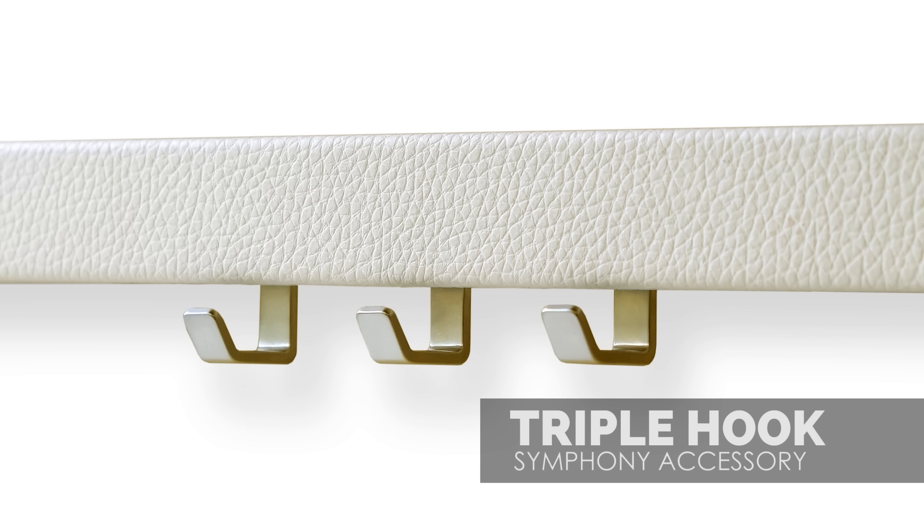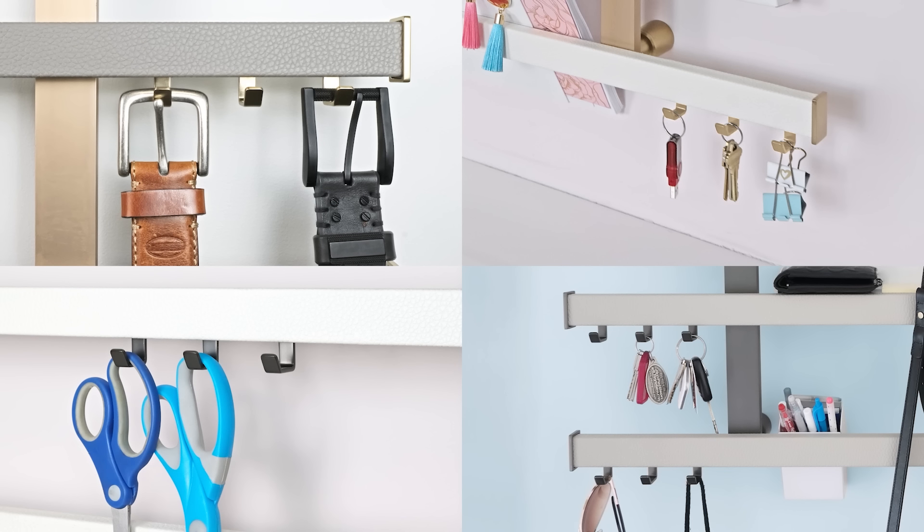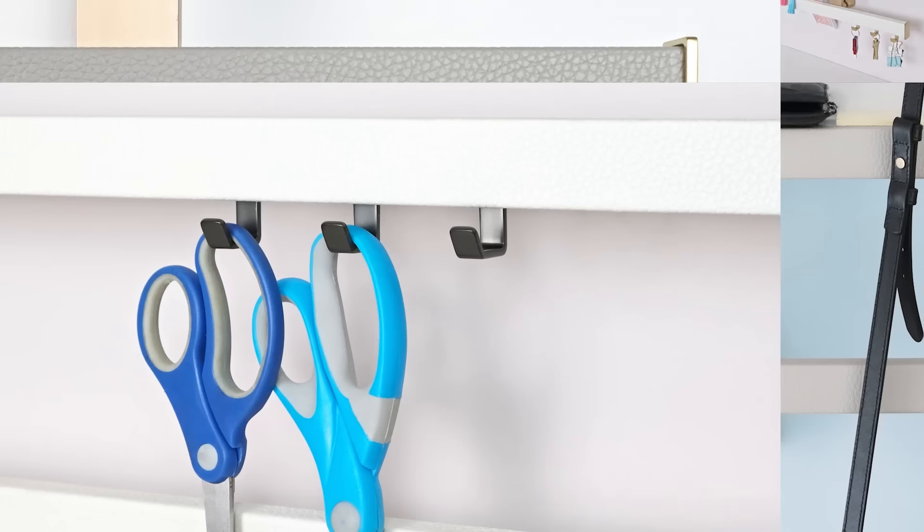The triple hook is ideal for hanging smaller items like belts, pet leashes, or keys. It's also great for items in the office or craft room.